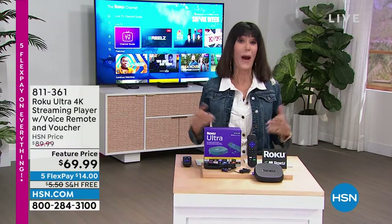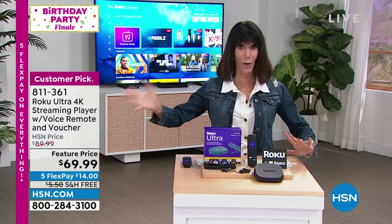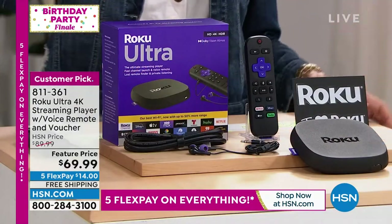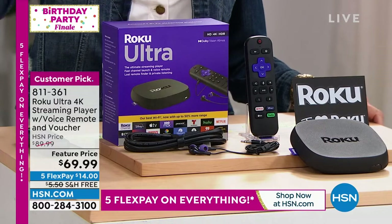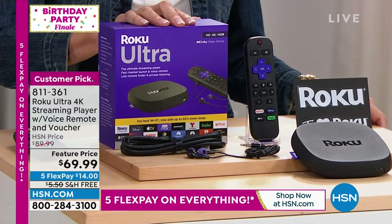This is the wrap-up of our birthday, and today was all about the best and the ultimate birthday items. Big, big customer pick. I bought mine on Friday when I was doing my research. It's Roku. They are the number one streamer in America — number one brand, number one unit sold, number one number of users.